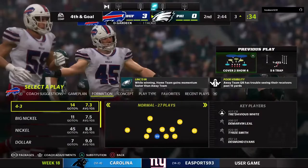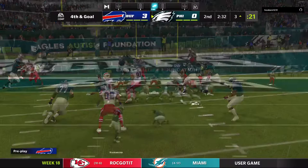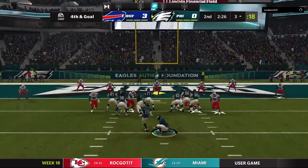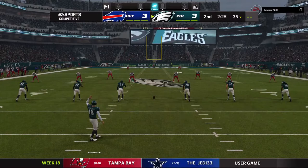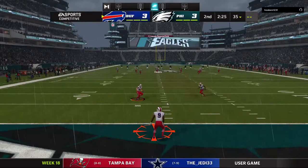The field goal team comes on for Philadelphia — this a chip shot, a 20-yarder. Blankenship's kick is good. A long drive gets them down inside the five and they settle for just the field goal. Had they been a yard closer, they likely would have gone for it, but in this situation they decided to take the three.